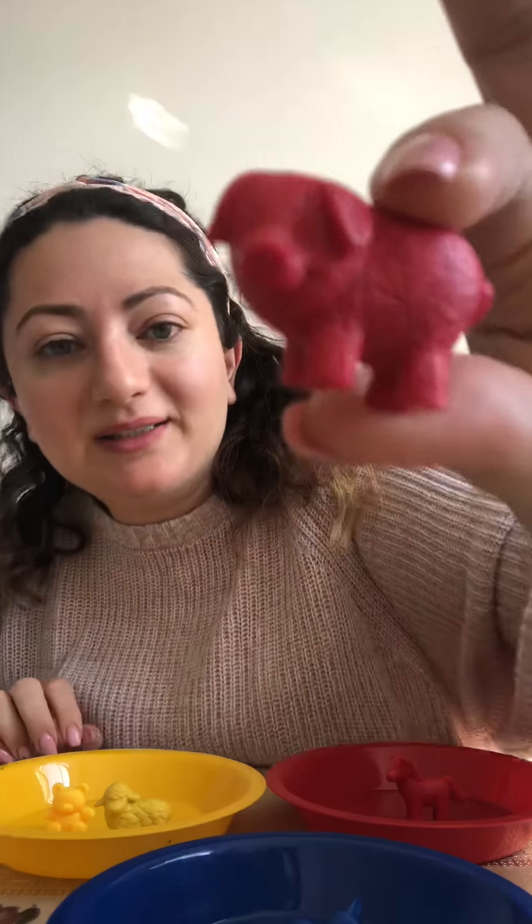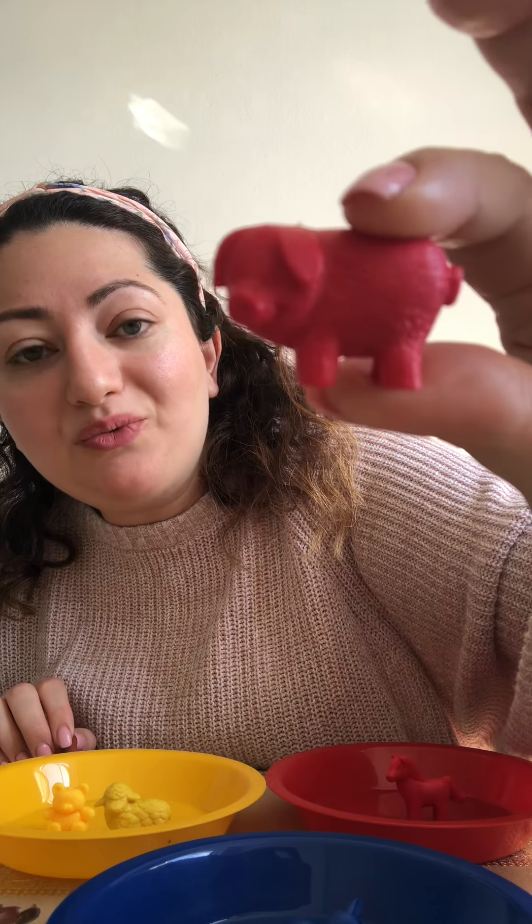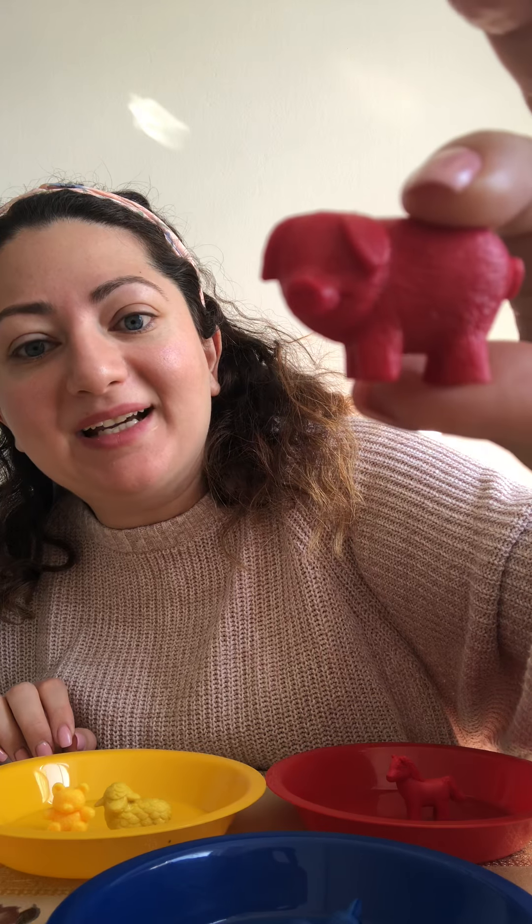What's this everyone? It's a pig. What color is it? Red. Does it go with the yellow? No. Does it go with the blue? No. It goes with the red.